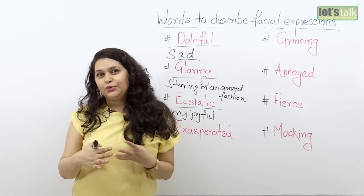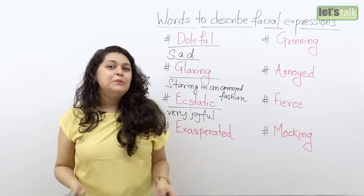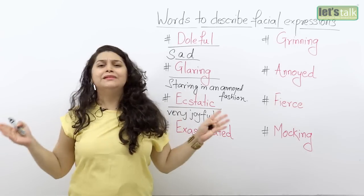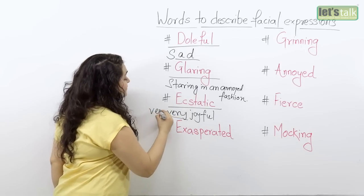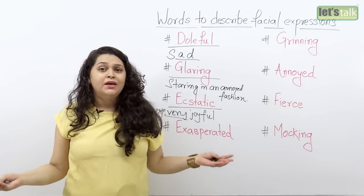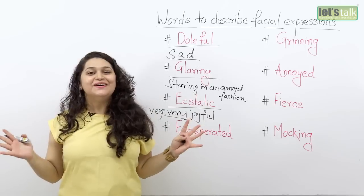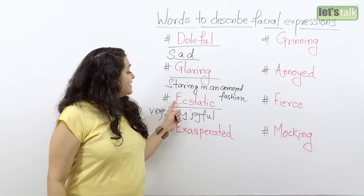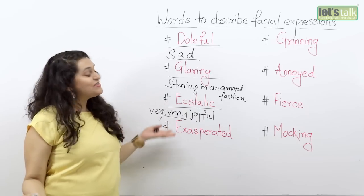In a sentence, ecstatic could be used like: 'When I received my report card and saw my really good grades, I was ecstatic and so was my family.' Remember that ecstatic means extremely joyful — very, very joyful. You can use expressions like 'yay,' 'hooray,' 'wow,' 'superb' to describe the ecstatic feeling. I hope you're feeling ecstatic so far listening to my lesson.